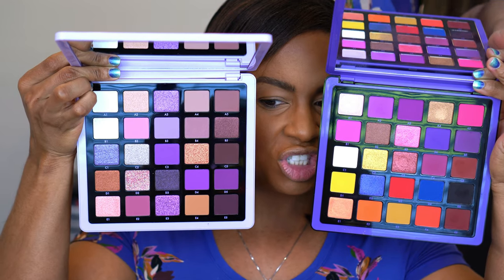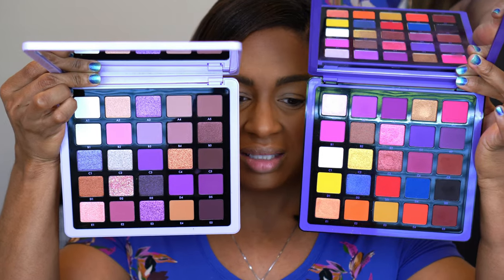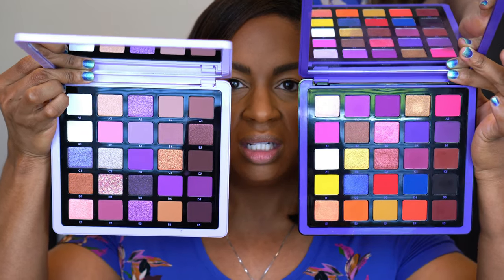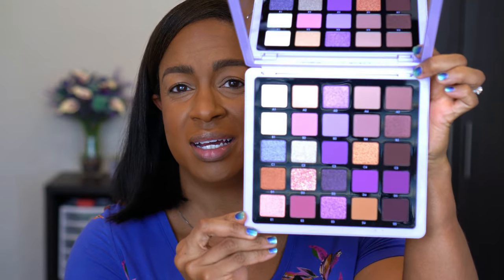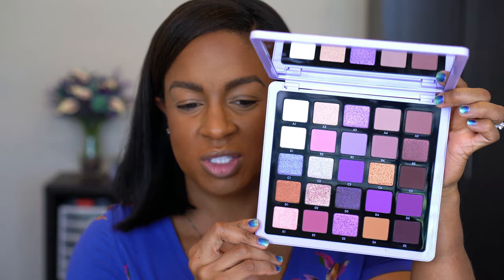Volume one is more fiery with the reds, oranges, bright yellow, golds, and hot pinks. Volume five is a little more toned down, and shade C1 has a slight silver-bluish tone. I think there's enough different shades in here to warrant getting both. I'm going to try to do four looks - I'll see if my eyes can handle it.